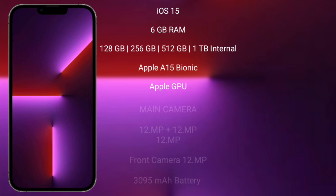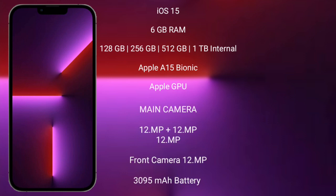The iPhone 13 Pro runs on iOS 15. It comes with 6GB RAM and storage options of 128GB, 256GB, 512GB, or 1TB, powered by the Apple A15 Bionic processor with Apple's own GPU.